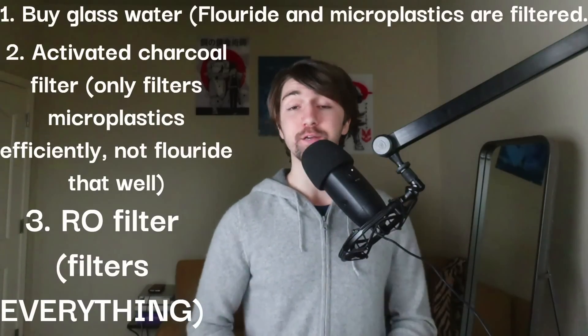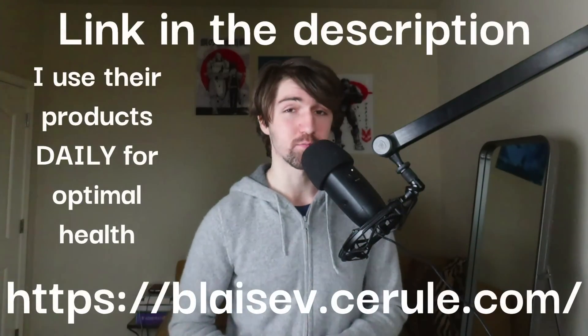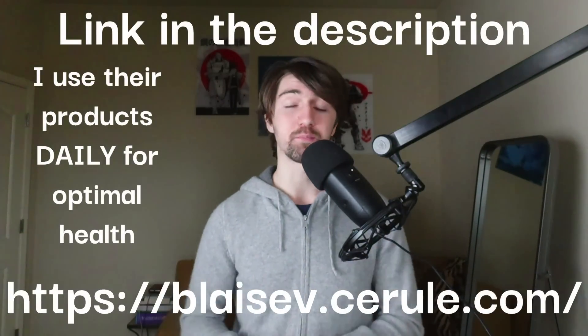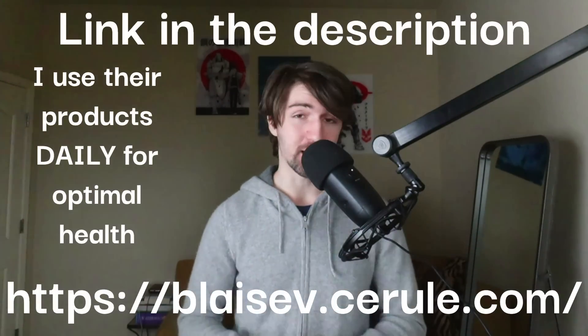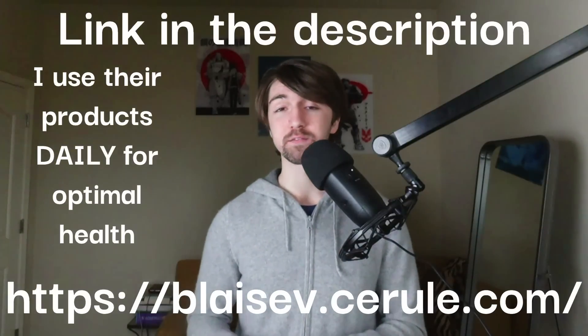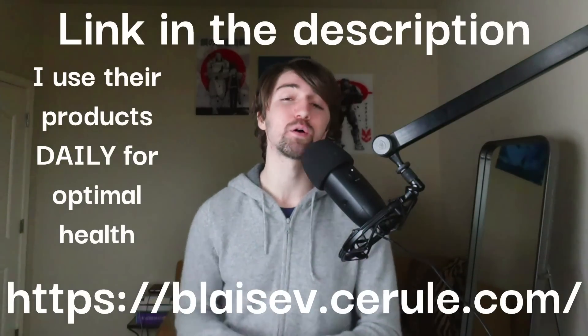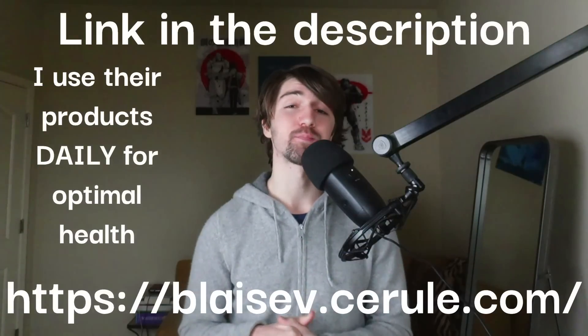Thanks for watching. If you found the video helpful or informative, go click my Cerule link down below and get Cerule from me — because if you get Cerule from me, I get more free product, and that means you get more videos. If you want to see all of my videos ahead of time, please click the join button down below where you can see all of my videos ahead of time as well as support me personally. Thanks for watching — I'll see you in the next one. Peace.